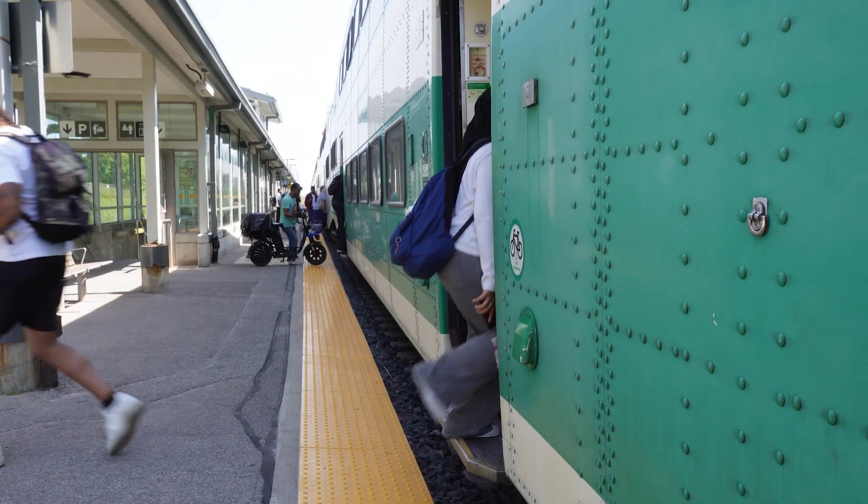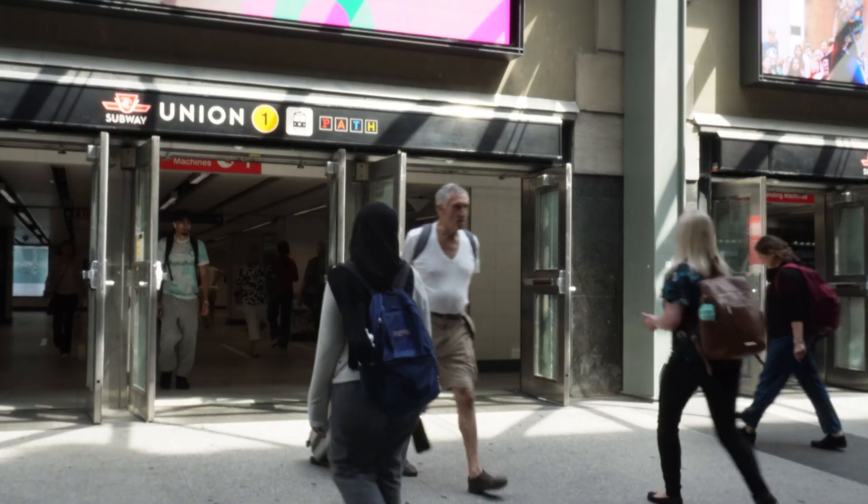Hi guys, my name is Salia and I'm your first year ambassador lead. Join us as we walk you through our first year of engineering at TMU. Right now you're joining me on my commute to campus — my commute looks like taking the GO train from Pickering GO to Union, and then from there I take the TTC to Dundas station.